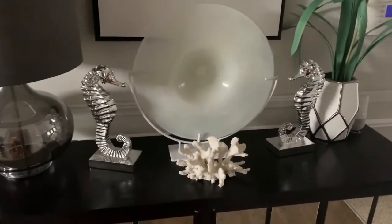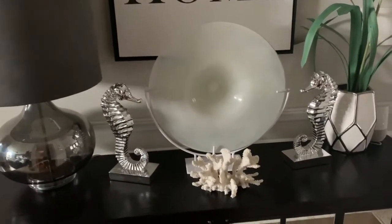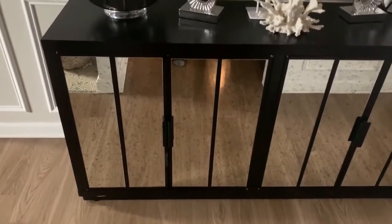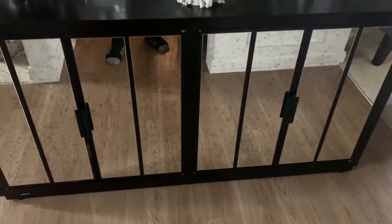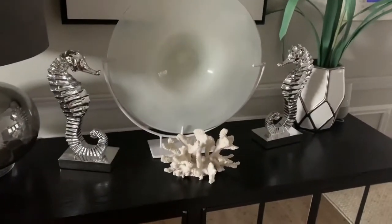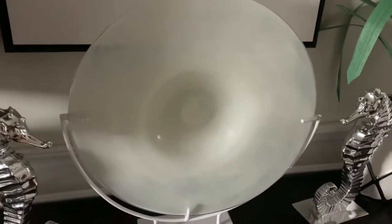I decided I wanted to change the look up a bit, so I decided to change the credenza. I wanted a mirrored look, and as you can see, it has an antiqued finish on it. I really love that. I think it looks perfect here in the entryway, and for the summer I am going with a coastal glam theme, and I thought this would be perfect.